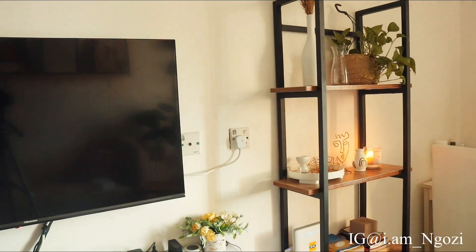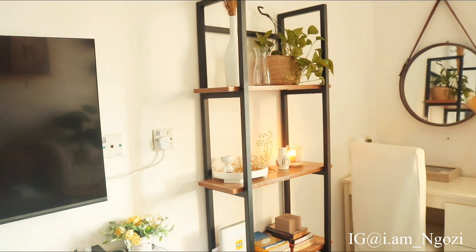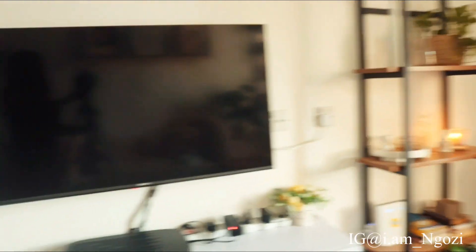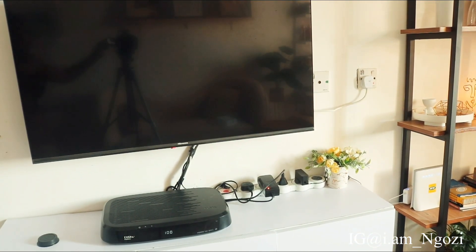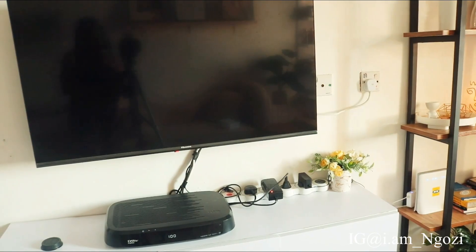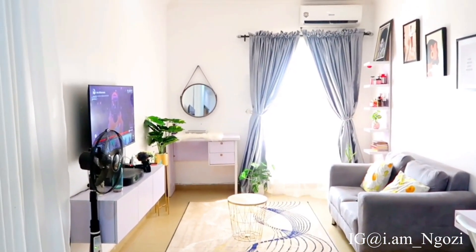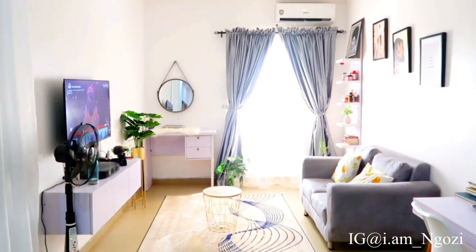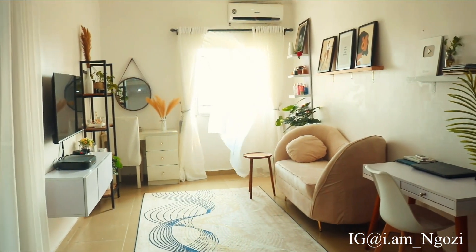This shelf is one of my favorite changes I made to the house. After the shelf, you have my TV area — I'm still trying to figure out what to do with all the wires there. One more time: this is what my sitting room area used to look like before, and this is what it looks like right now.